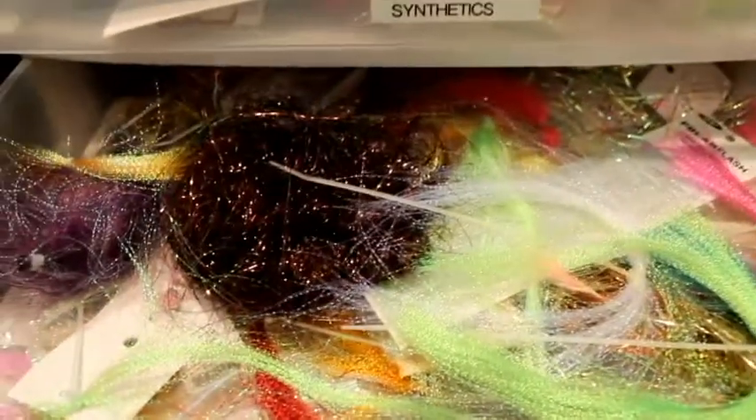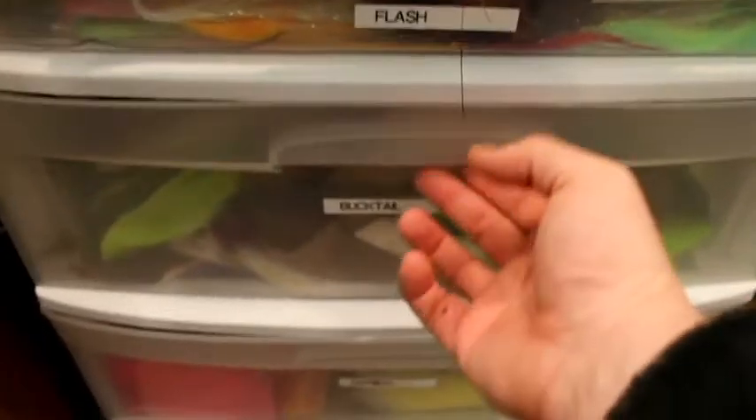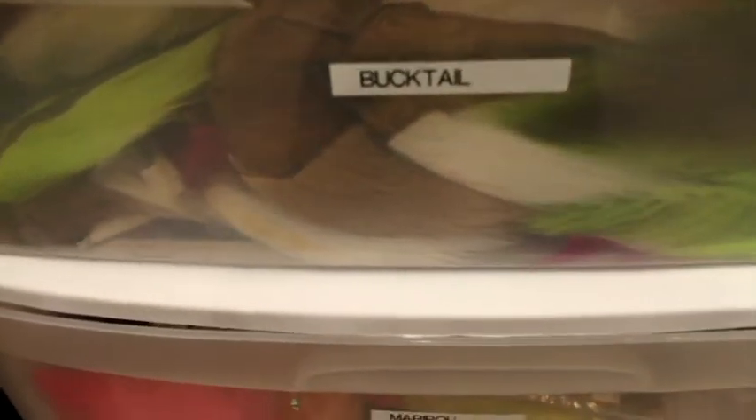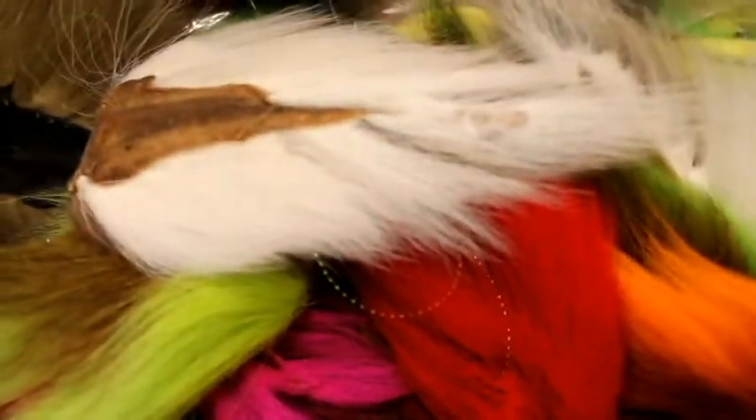Next is flash. Some people will probably cringe at this drawer — this is pretty terrible. Tons and tons of crystal flash, especially chartreuse and pink. Polar flash — big fan of that. The essentials. I'm not very good at staying organized with this stuff. Here we got the DNA hollow chromosome flash — this stuff is my favorite. Then we got the all-important drawer for any saltwater fly fisher: the bucktail. I've got a whole slew of bucktails of all colors — constantly buying bucktail. This drawer smells like an animal.